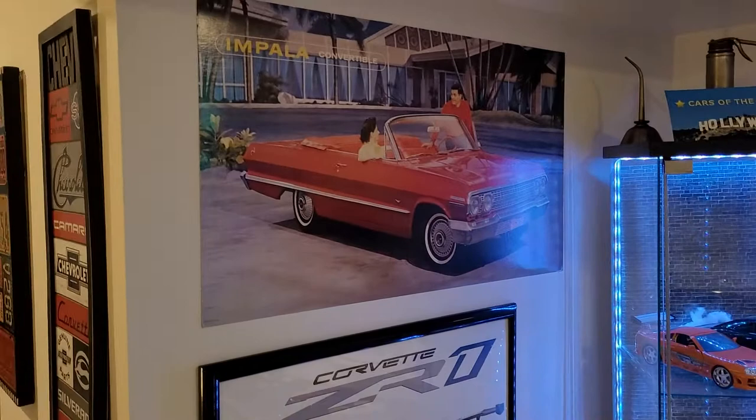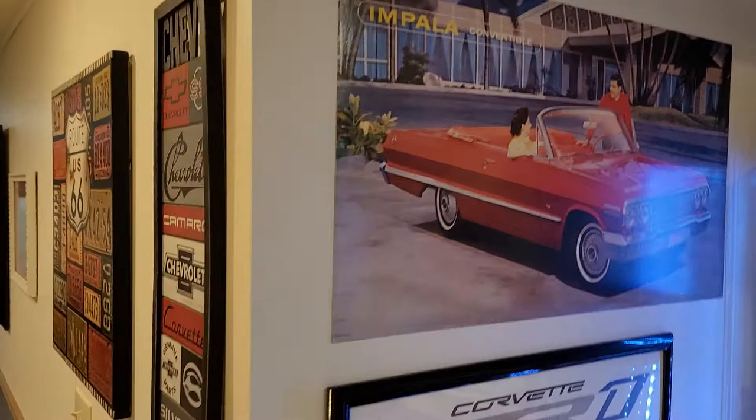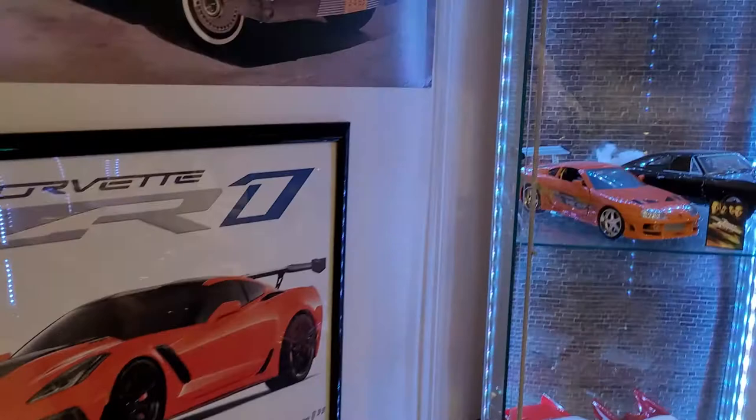Coming into the main room, there are some new posters and pictures — including a '63 Impala convertible poster that was actually displayed in a car dealership at the time. It was a good find at a flea market. There's also an R1 poster.